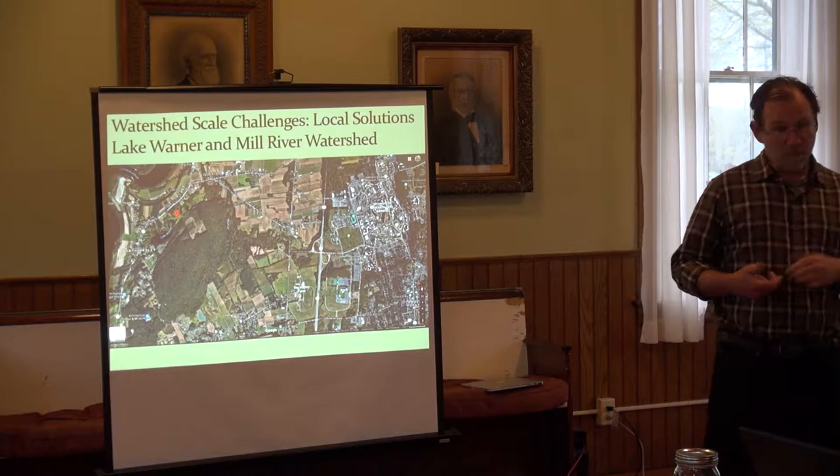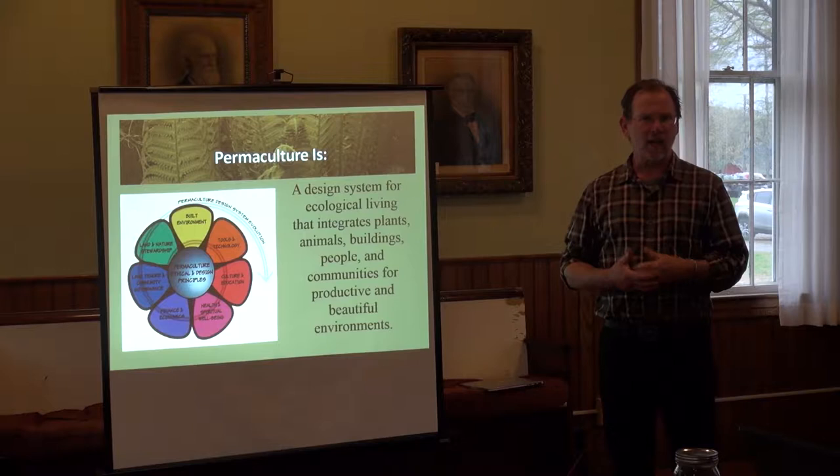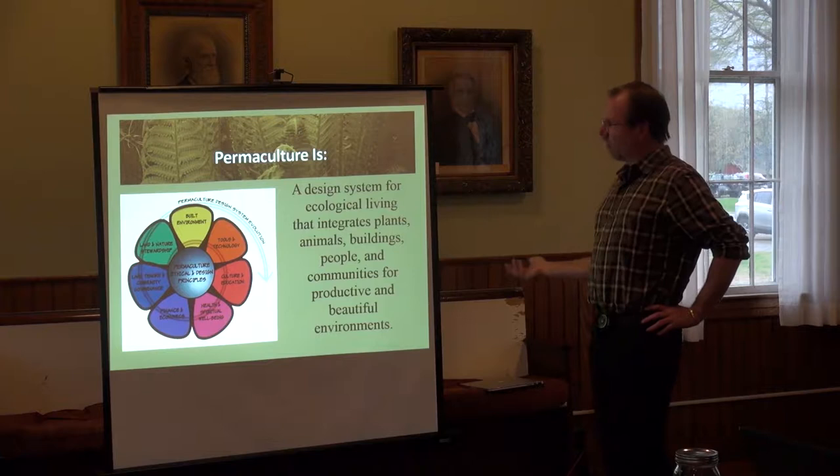We're going to jump through a whole bunch of different topics, centrally around permaculture but also broadly on land care at a more suburban or homeowner scale, because I think that's the focus for tonight. The framework I often use is permaculture.